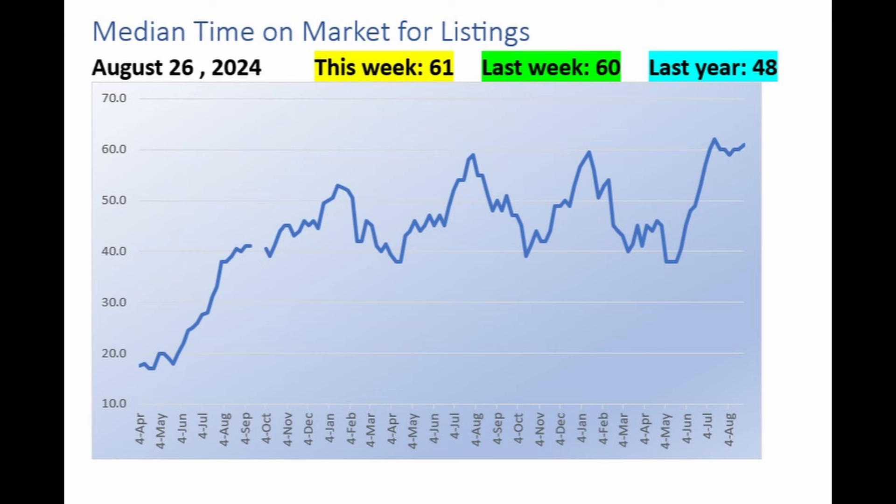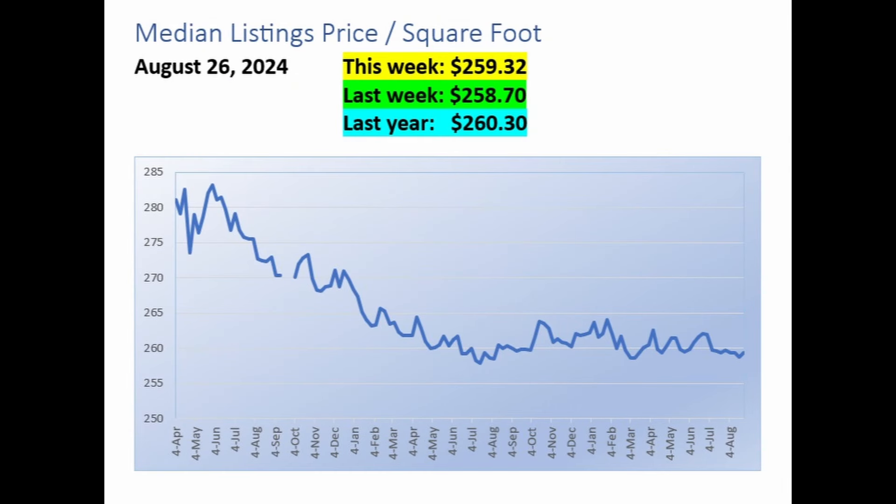Here we're looking at the median time on market for all listings. This week it's 61 days; last week it was 60 days; and a year ago, it was only 48 days. Looking at this graph, it's discouraging for sellers to see time on market remaining over 60 days. The median list price per square foot for all active listings on the MLS this week is $259.32, compared to $258.70 last week and $260.30 a year ago. It seems evident that prices have done nothing for over a year here.